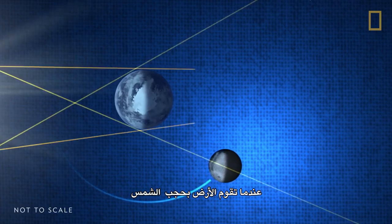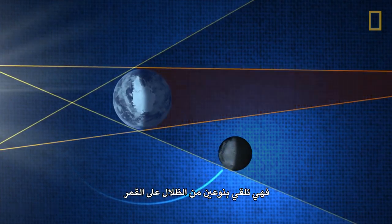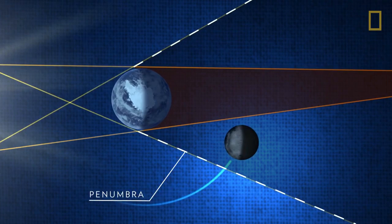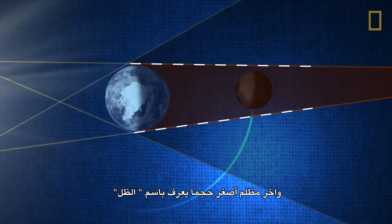When the Earth does eclipse the Sun, it casts two types of shadows on the Moon: a larger shadow known as the penumbra, and a smaller, darker shadow known as the umbra.